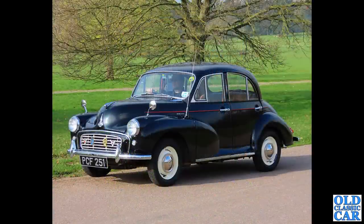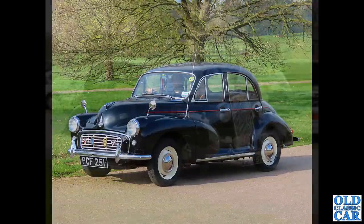Back to Weston Park. PCF 251 - a very bonny Morris Minor 1000 of the late 1950s, still with the clap-hand wipers. There's a bit of a nod back to the days when the Series 2 that came before still had the split windscreen, which also had a clap-hand type wiper arrangement.